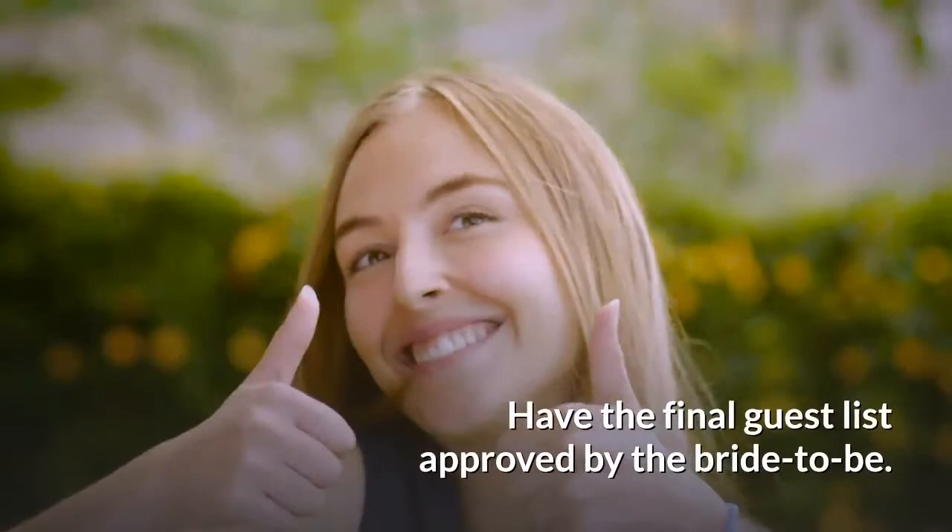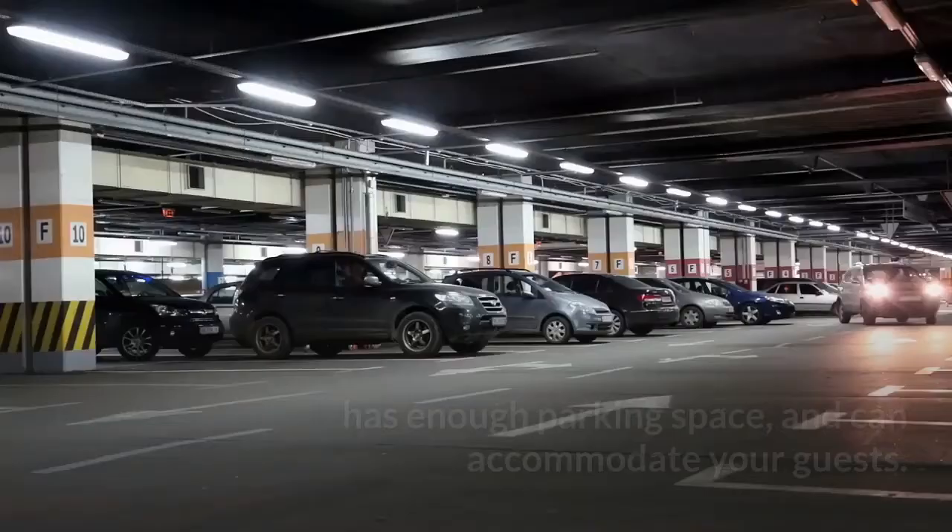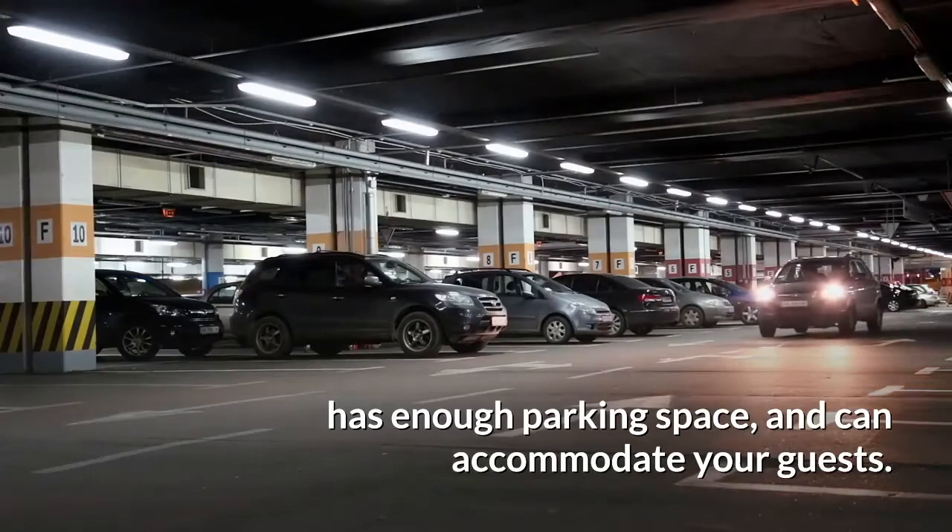Choose the location. When choosing a location, it's important that the place is accessible, has enough parking space, and can accommodate your guests. While some bridal showers are held at the hostess's house, you can also choose other locations such as a local restaurant.